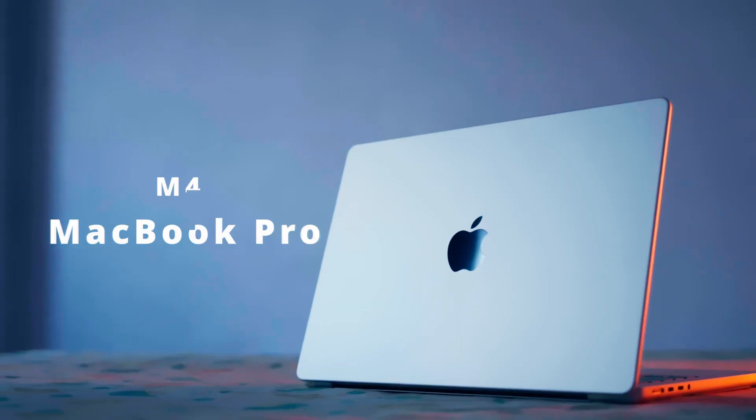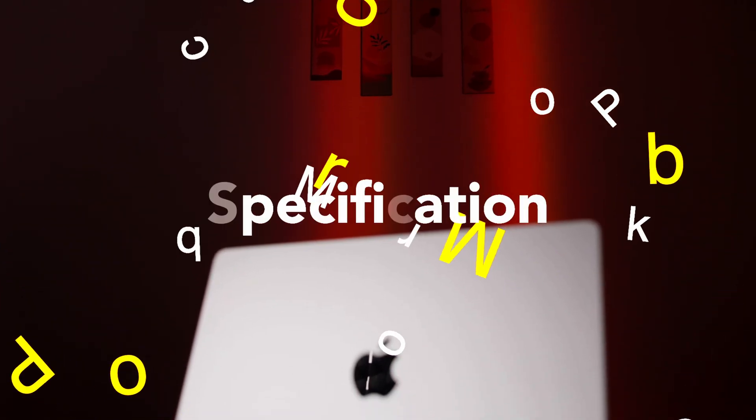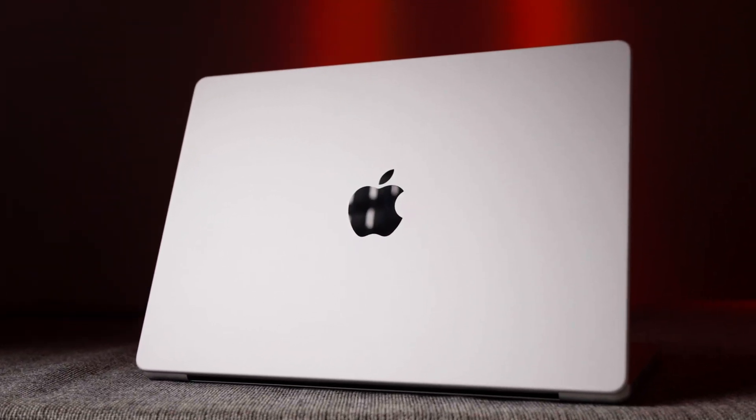The battery life and performance on these MacBooks made me realize that this is what I needed for my work. So it was a pretty easy decision to go with the MacBook Pro with the latest chipset, which is right now the MacBook Pro M4. Let's talk about the specs for a moment — this is the MacBook Pro M4 14-inch.